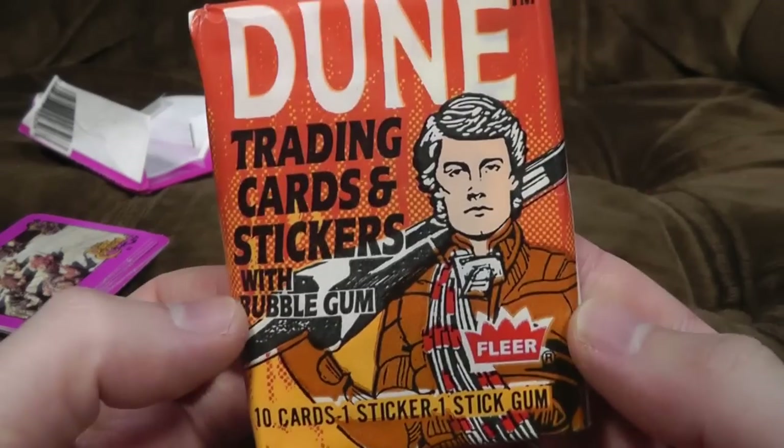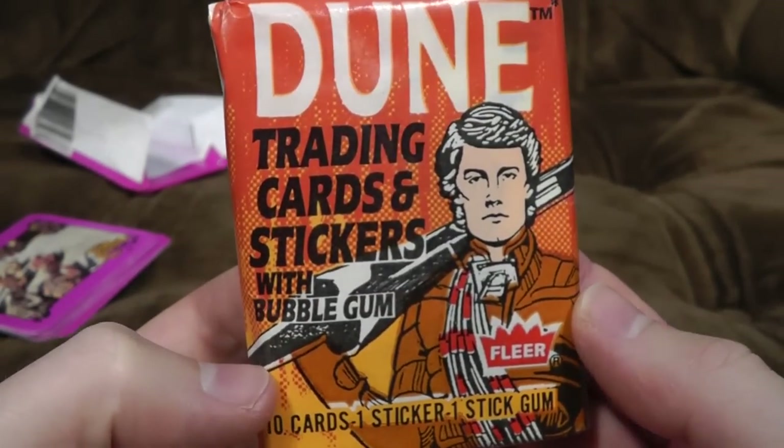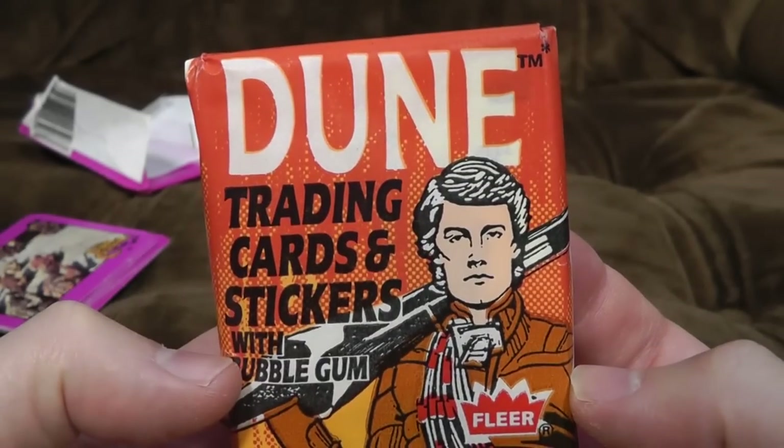Now it's time for Dune. Trading cards and stickers with bubblegum — ten cards, one sticker, one stick of gum. Marvellous. Now, Dune, obviously a massively successful set of sci-fi novels, and David Lynch was bizarrely allowed to direct a version of it in the early 80s — I'm going to guess at 1984.